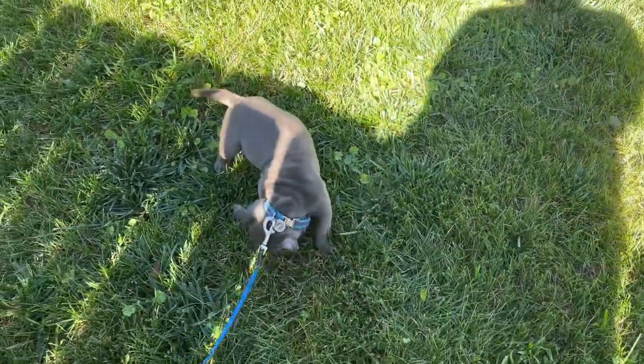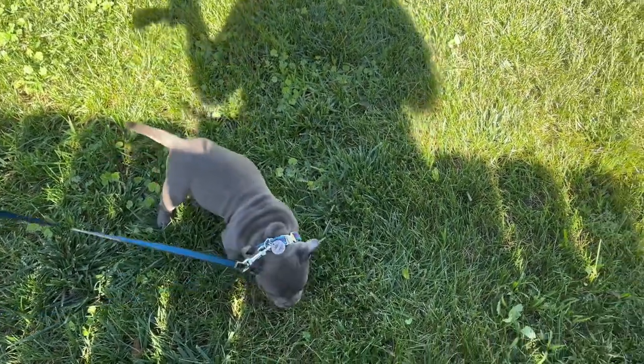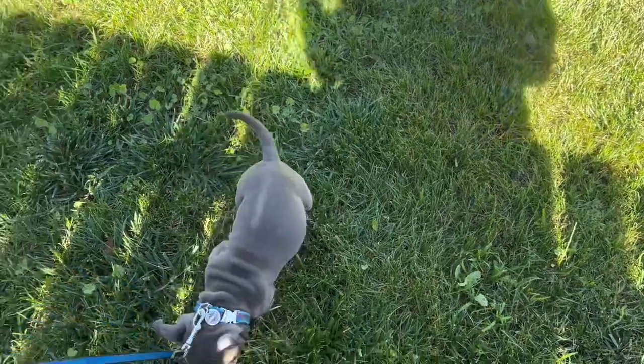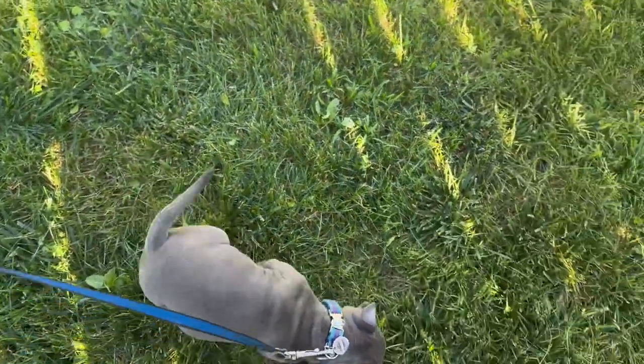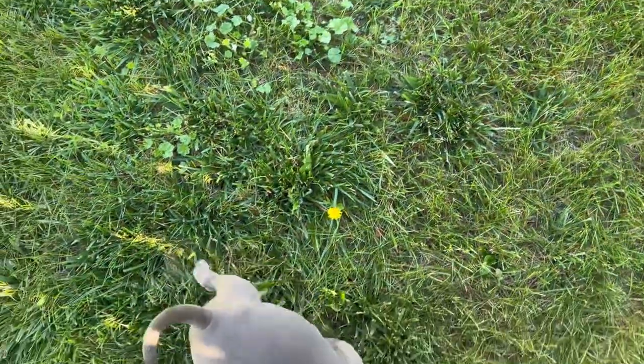Now we're back outside. She had her little wee. Waiting to see if she'll go poo again, and then maybe I can get my own breakfast down. She likes eating dandelions a lot.